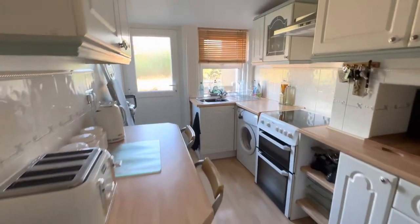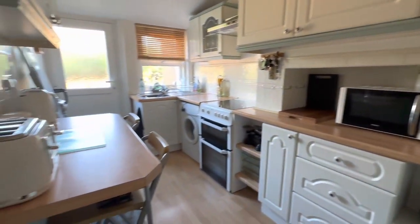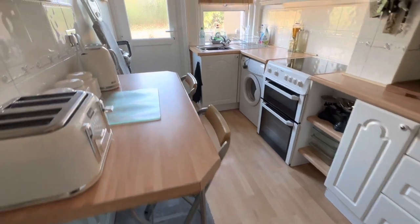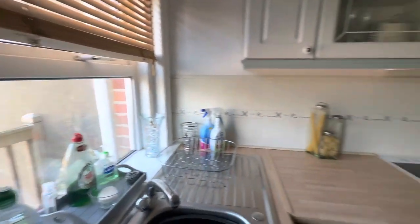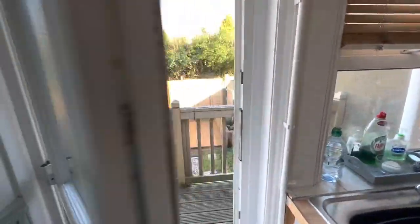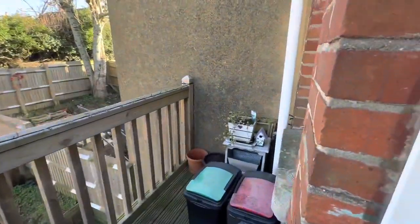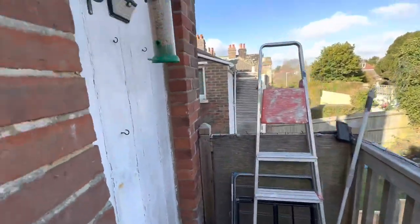Here we've got the kitchen — plenty of cupboard space, nice and light and airy. This here has a door to your own little balcony area, a bit of outside space.